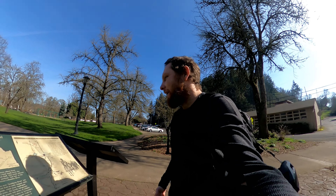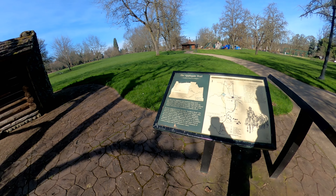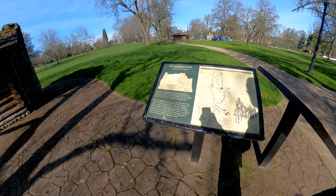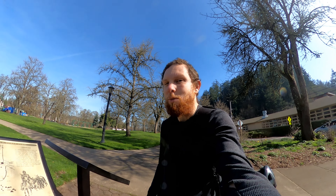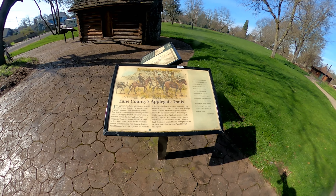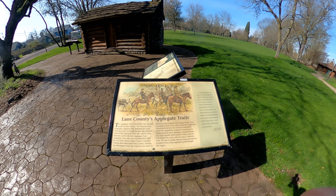I'm right by the sign. It explains who built it, what his name is, where he came from, all that. So if you guys want, you could pause the video, zoom in, and read it. And here's another one — if you want, pause the video and read it.